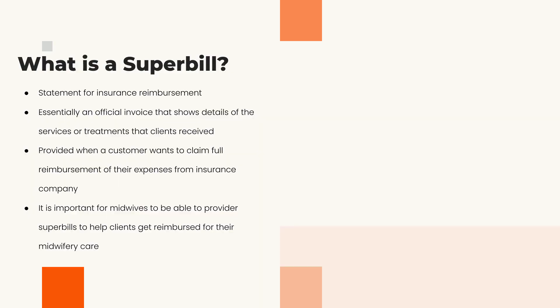A super bill is a statement for actual insurance reimbursement. It is a summary of all the great things we provide in our care, condensed into the insurance company's language and lingo so they can reimburse the family for the services they paid for. It's an official invoice that goes into detail on the treatments, dates of service, diagnosis — everything offered to the moms and babies you serve.